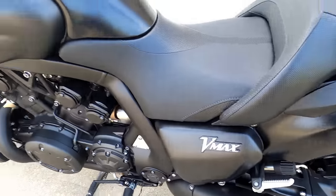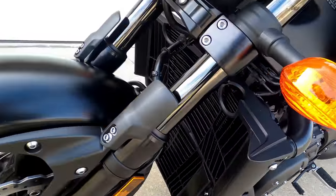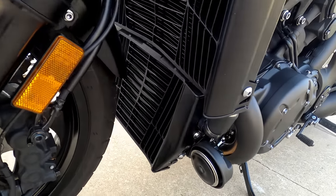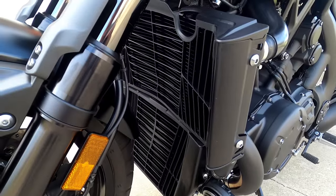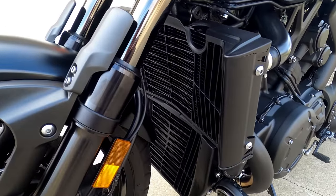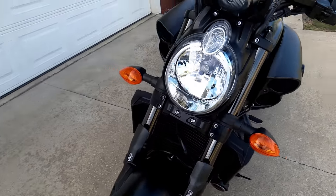This is a V4 liquid-cooled engine, and the liquid is cooled by two radiators, each with a fan. I have only heard the fans come on when I am basically just idling and sitting in traffic.